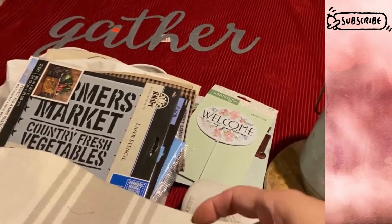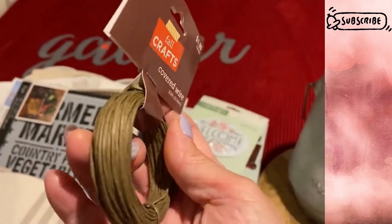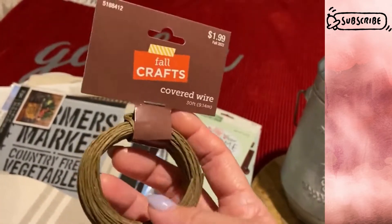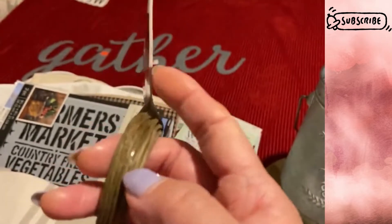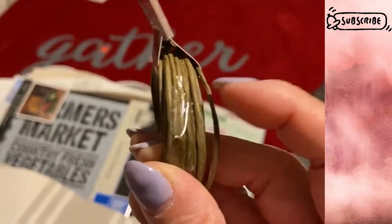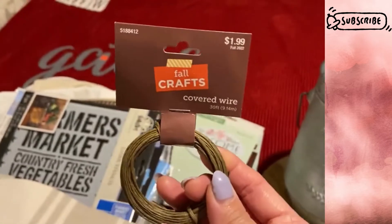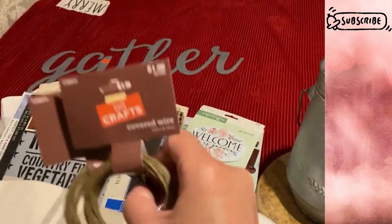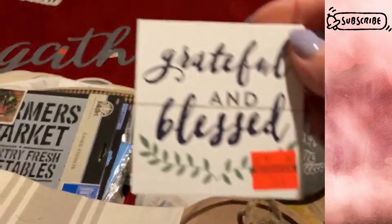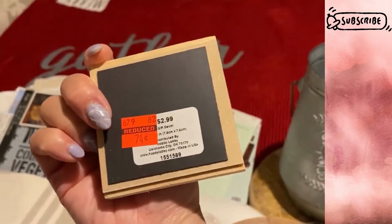I also found covered wire in the fall section — if I'm making any floral arrangements or pumpkin tendrils, or just adding little something to stems. It's wire covered with paper. I grabbed two at a dollar each. And I found a magnet on clearance for $0.74.